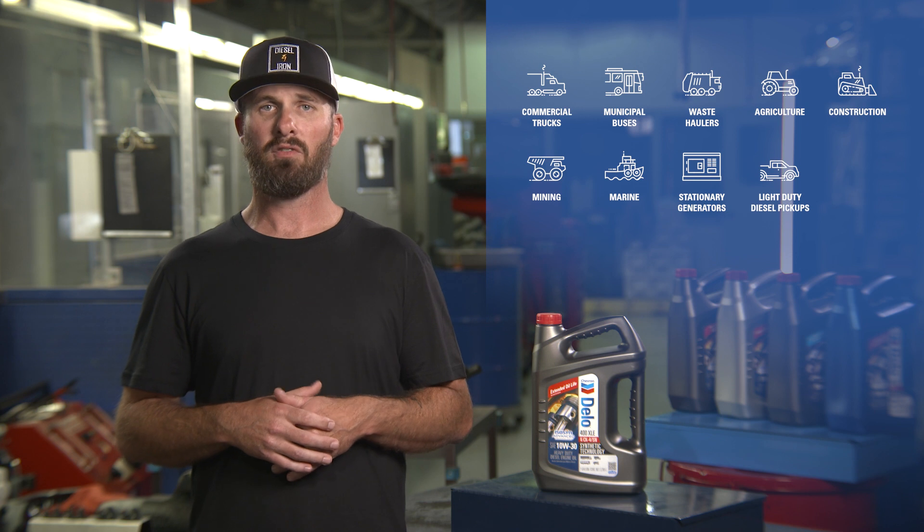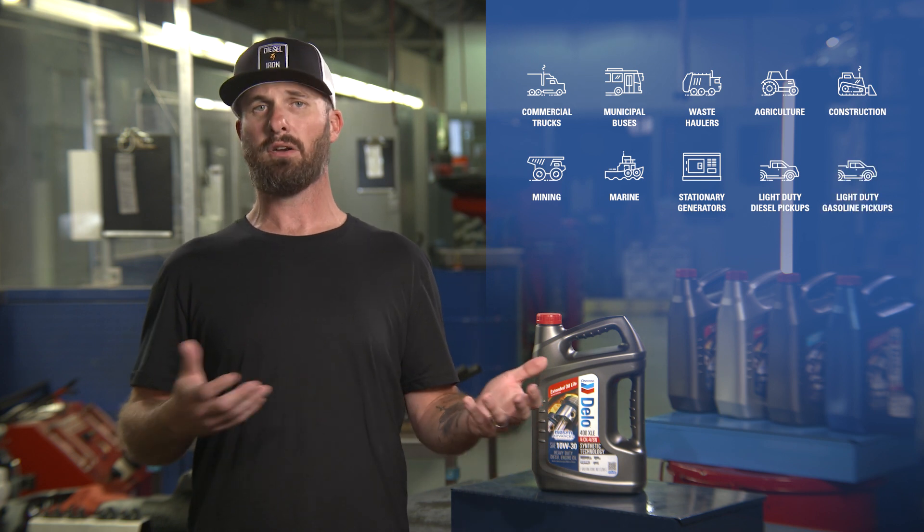The Chevron Dello 400XLE 10W30 is a premium synthetic blend heavy-duty API CK4 diesel engine oil designed for use in on-road commercial trucks, municipal buses, waste haulers, and off-road diesel equipment, including agriculture, construction, mining, marine, and stationary generators. It's also recommended for light-duty diesel pickups and four-stroke gasoline engines requiring an API S in service category.